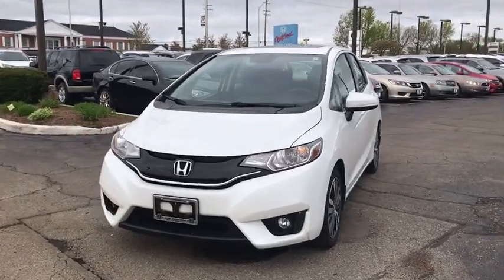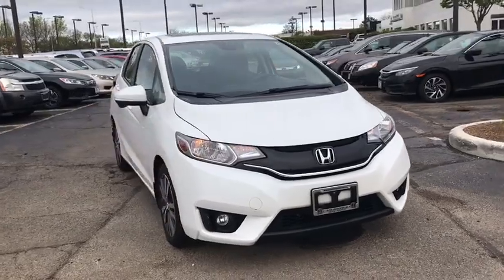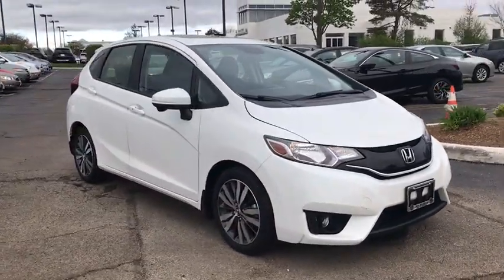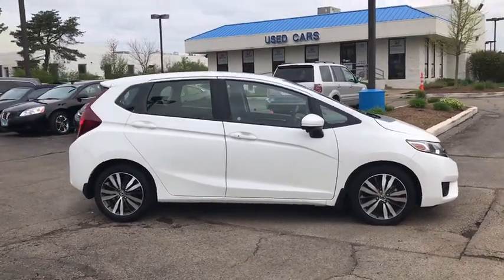The 2016 Honda Fit. The Fit was engineered to be useful, efficient, and reliable, but its most important attribute is its innate charm and coolness. This vehicle has less than 15,000 miles.